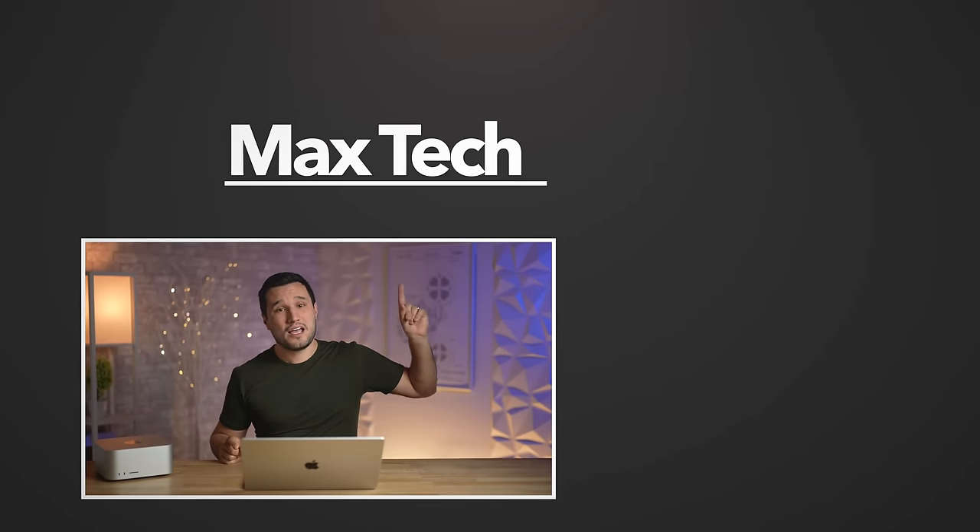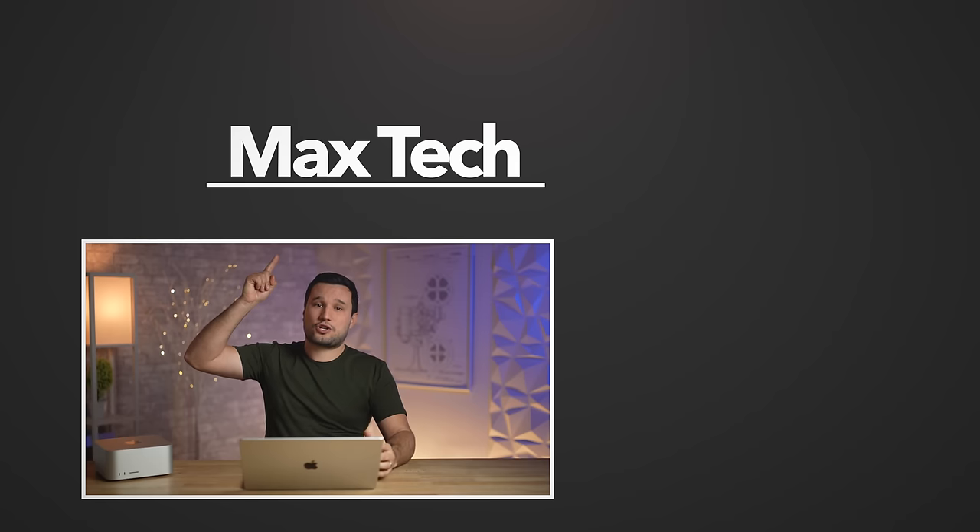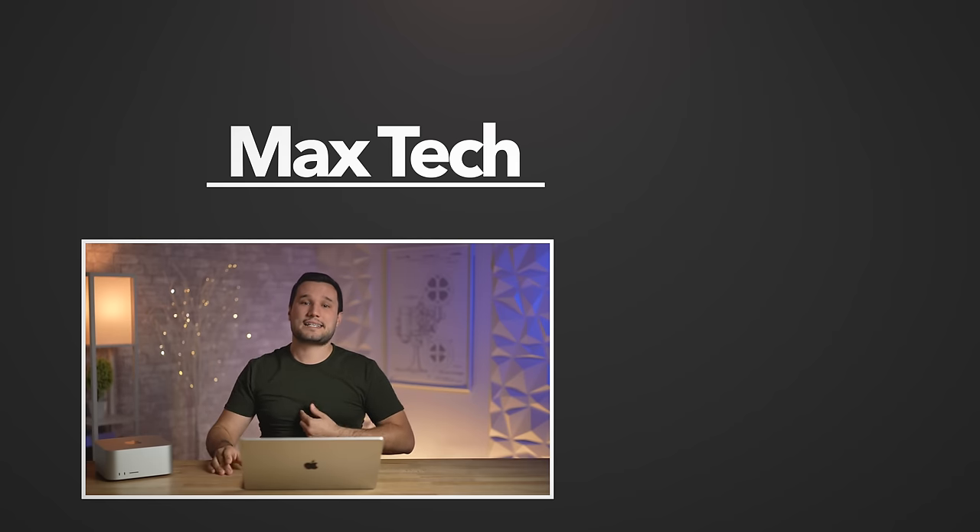Check out our triple comparison video linked above. Click to subscribe and help us reach our goal of 1 million subscribers — we'd greatly appreciate it. This has been Max, and I'll see you in the next video.